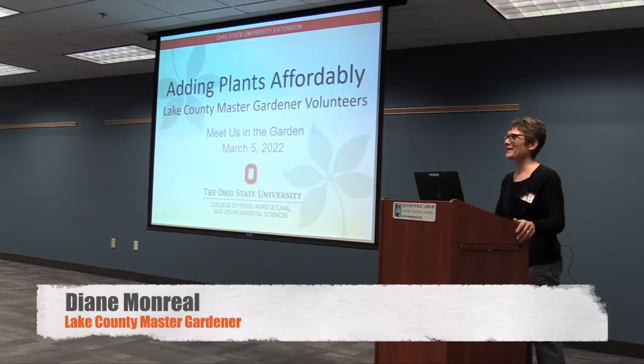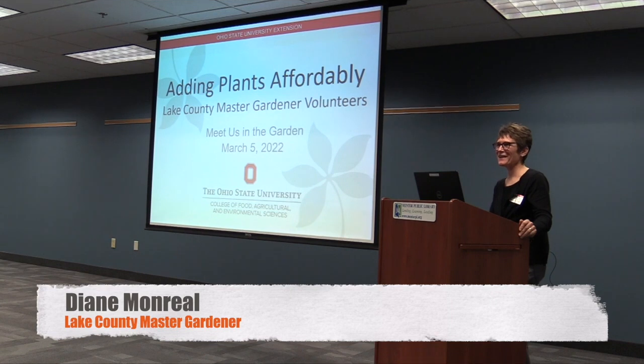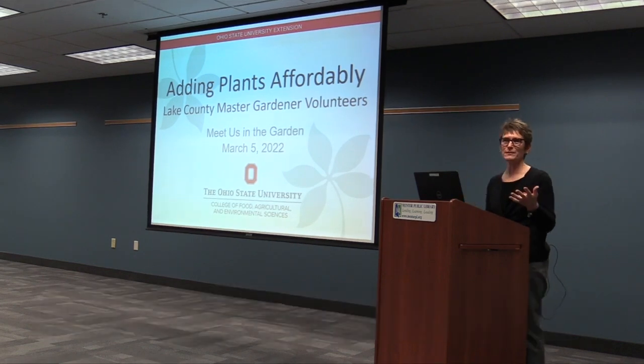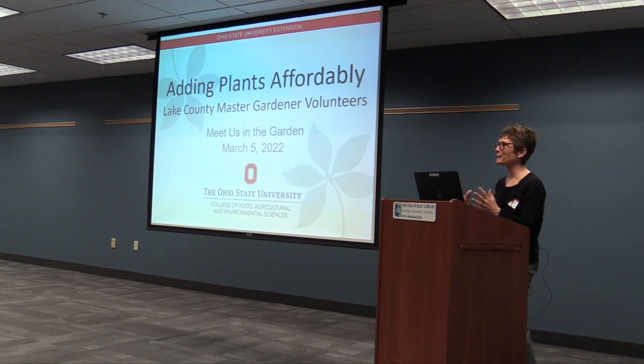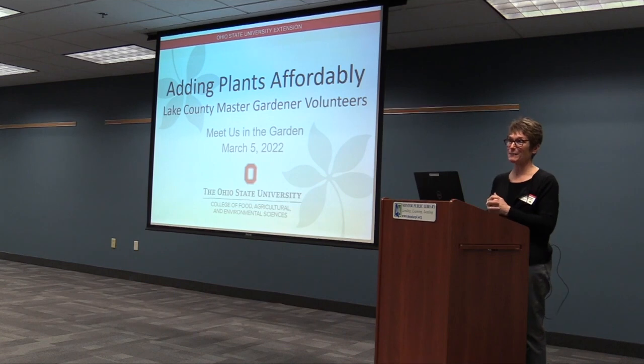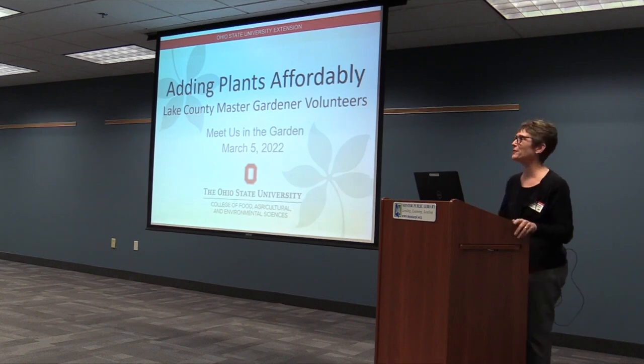Hi everyone, welcome. Thank you for being here today. I'm not sure if you're as excited as I am about the spring and about seeing people face to face — this is so exciting to me. I forgot how cool this is. So welcome, thank you for coming. My name is Diane Monreal, and I'm a Lake County Master Gardener.